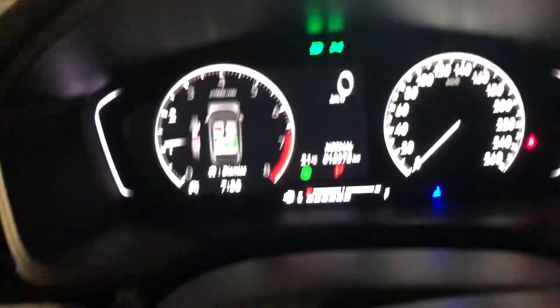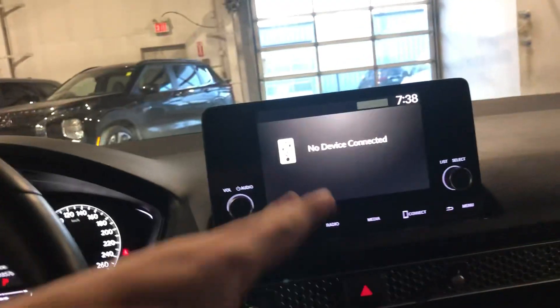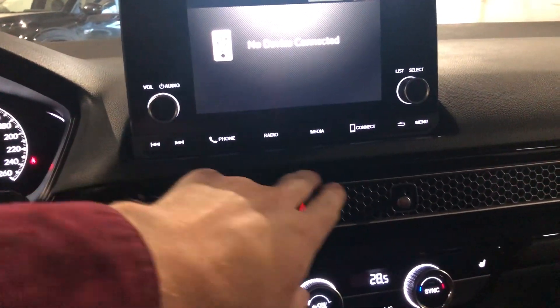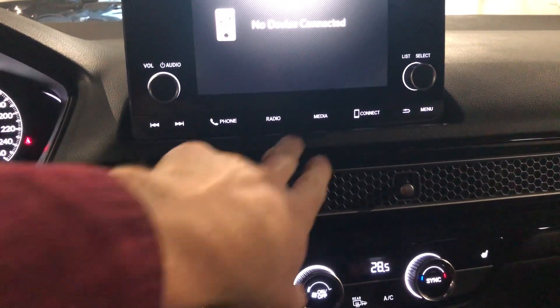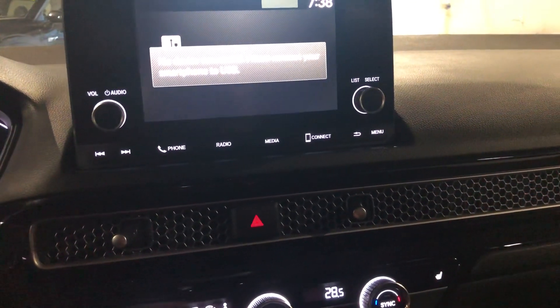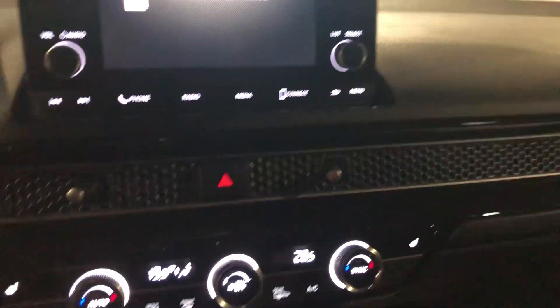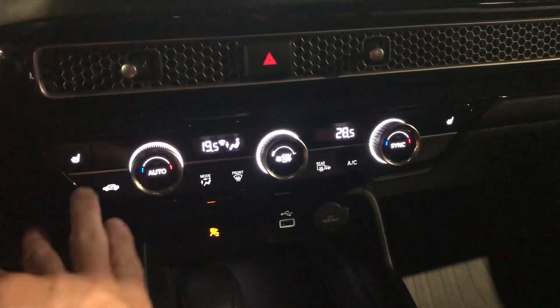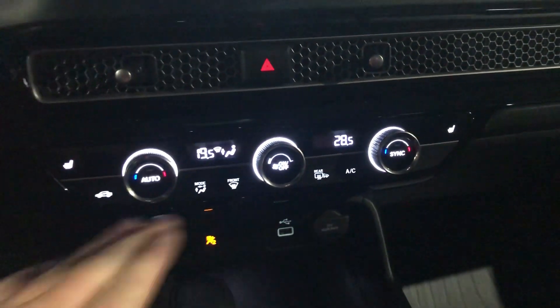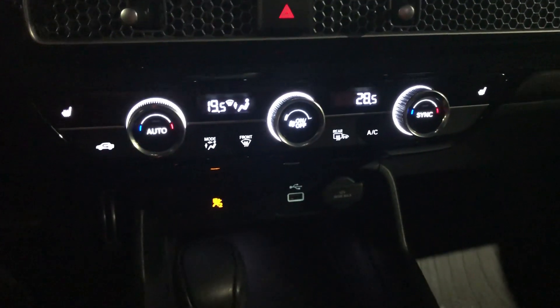In here, this car has 18,578 kilometers right now. You can hook up your phone with Bluetooth, or connect with a USB to pull up Android Auto and Apple CarPlay. You've got your heated seats laid out nice and neat, all your AC controls in the middle, as well as heated side view mirrors.